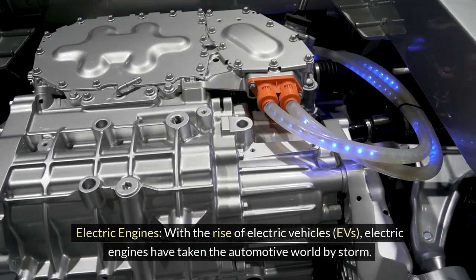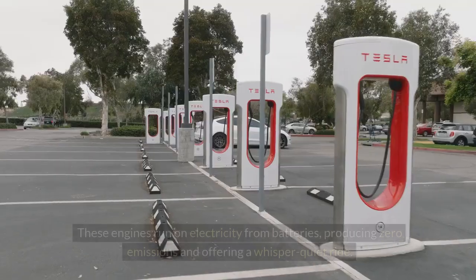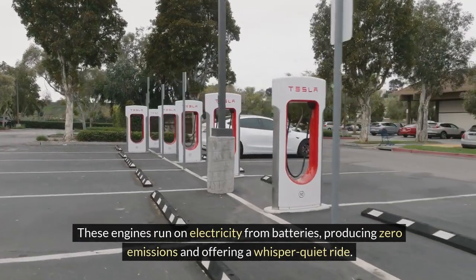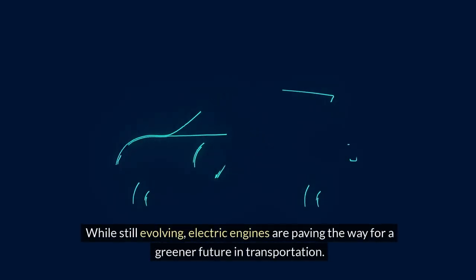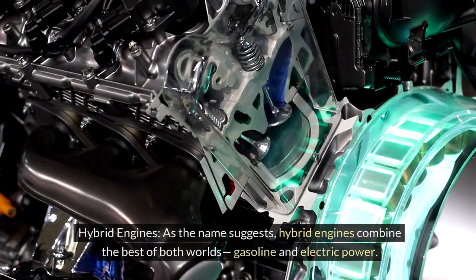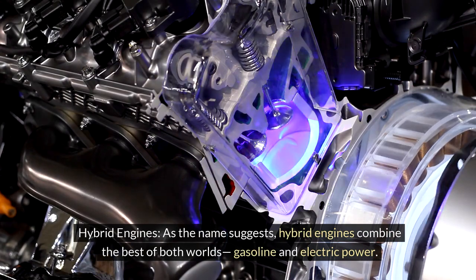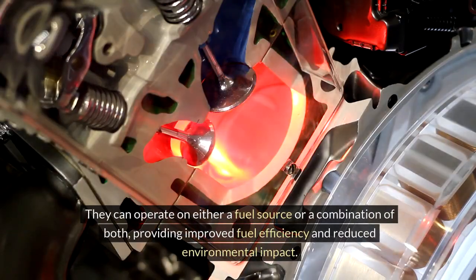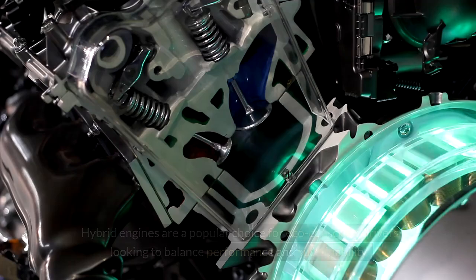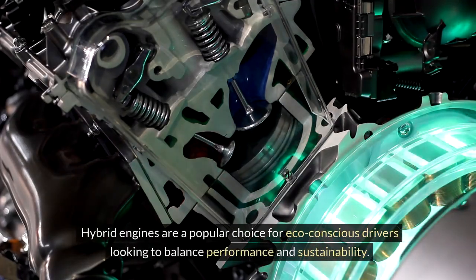Electric Engines. With the rise of electric vehicles, EVs, electric engines have taken the automotive world by storm. These engines run on electricity from batteries, producing zero emissions and offering a whisper-quiet ride. While still evolving, electric engines are paving the way for a greener future in transportation. Hybrid Engines. Hybrid engines combine the best of both worlds — gasoline and electric power. They can operate on either fuel source or a combination of both, providing improved fuel efficiency and reduced environmental impact. Hybrid engines are a popular choice for eco-conscious drivers looking to balance performance and sustainability.